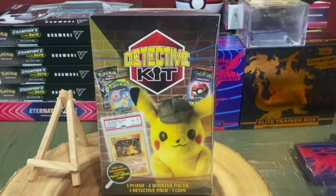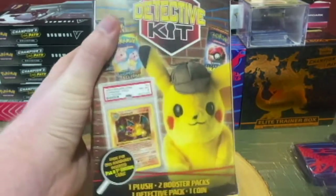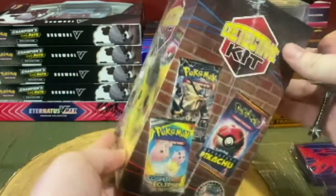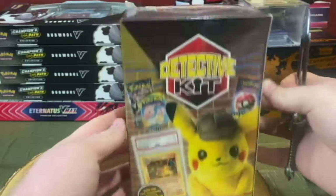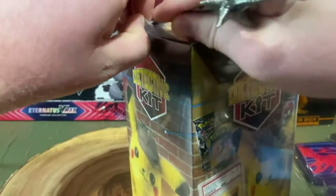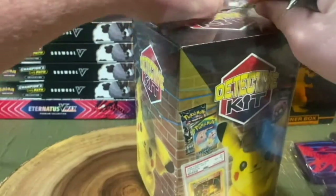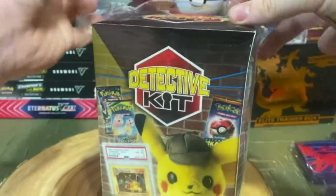Hey guys, welcome back to Canadian Creations. Today we're going to be opening up this Detective Pikachu box that I got from Walmart. They also have some Halloween ones out too, just depends on where you go, and I'm thinking they're probably going to put out one for the Christmas holiday season as well.